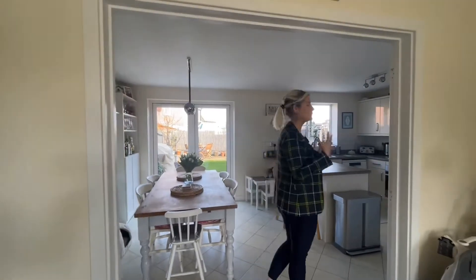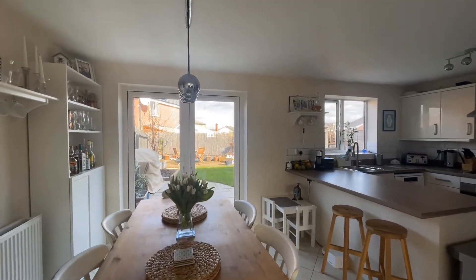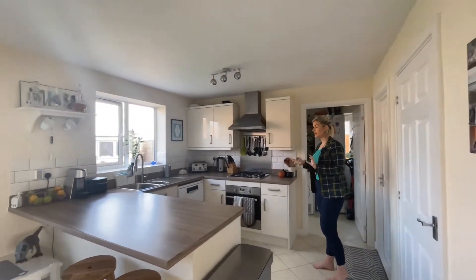Or you can leave it open plan and have a really nice open plan living and dining flowing through to the kitchen area. The kitchen has got a range of appliances in it as well.